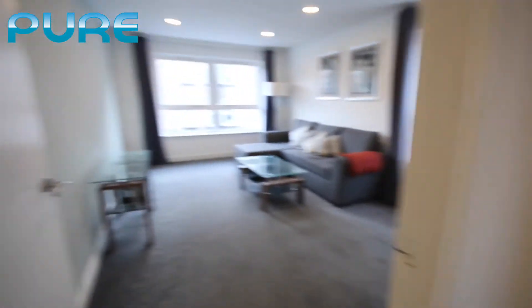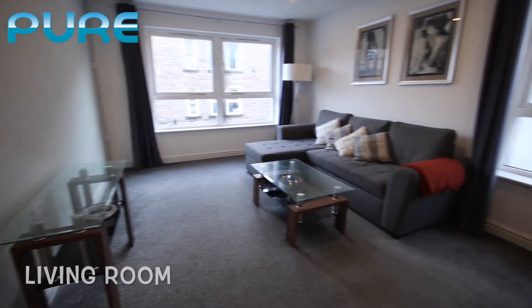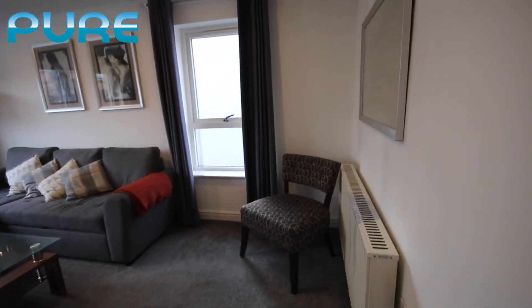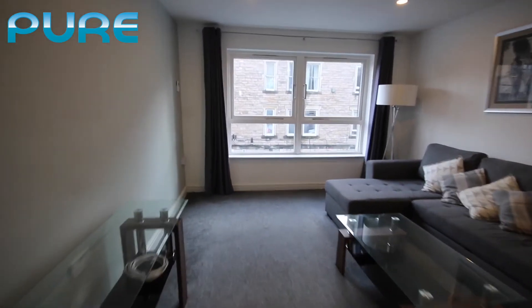Again to our left we have the living room — a very good sized living room with nice modern grey carpets, coffee table, sofa, chair, nice decorations, and big windows allowing plenty of natural light.